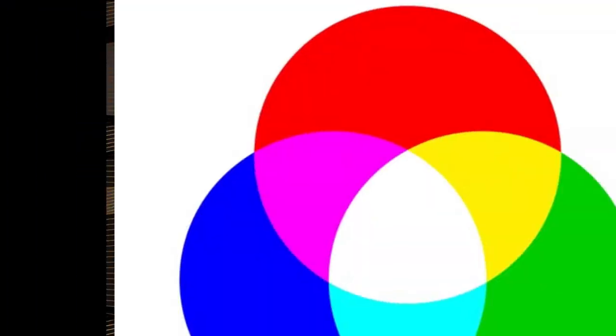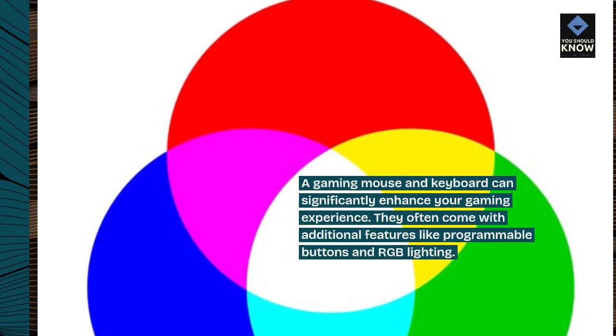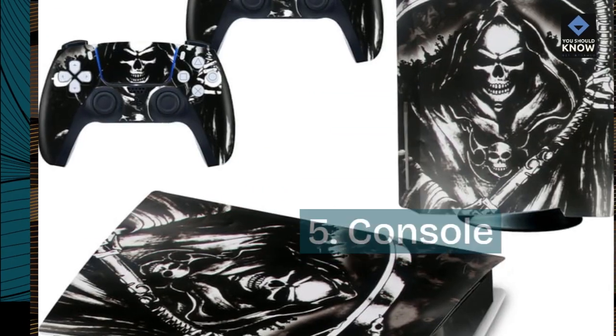4. Gaming mouse and keyboard. A gaming mouse and keyboard can significantly enhance your gaming experience. They often come with additional features like programmable buttons and RGB lighting.